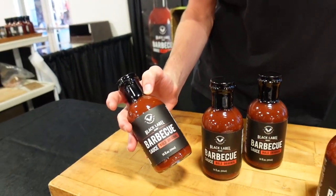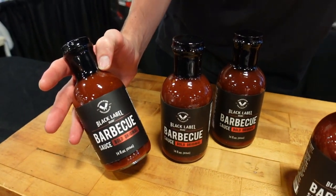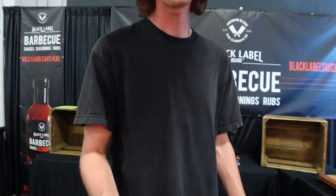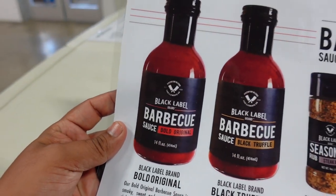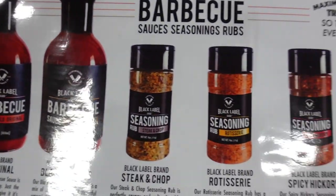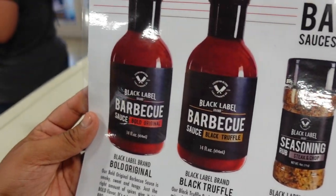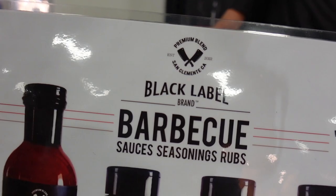We've got Zach here from Black Label Brand — the BBQ sauce cowboy! Black Label BBQ Sauce is a super local small business. This is the first batch — they've got original and black truffle, and they're all about flavor. You can also get their seasonings and rubs. Lots to choose from — definitely check them out!